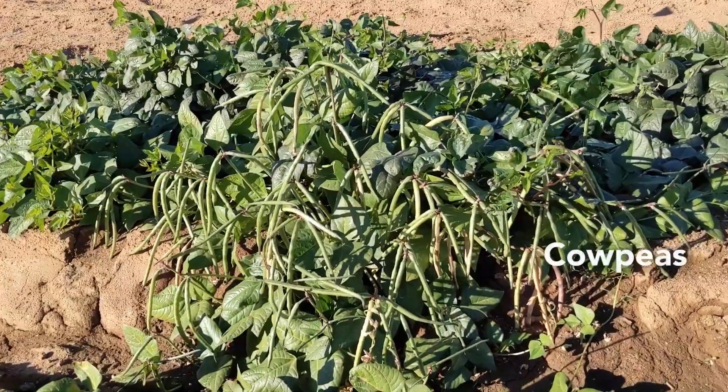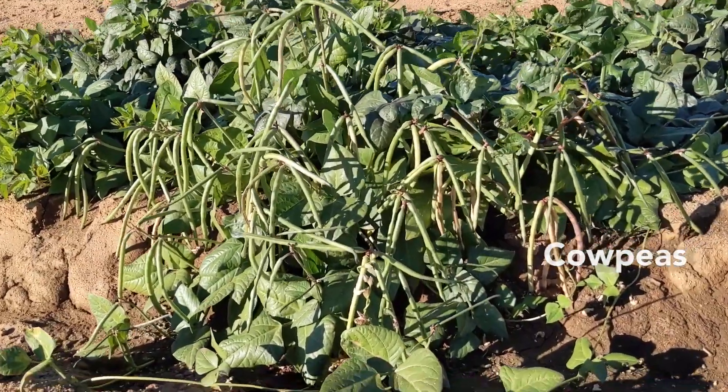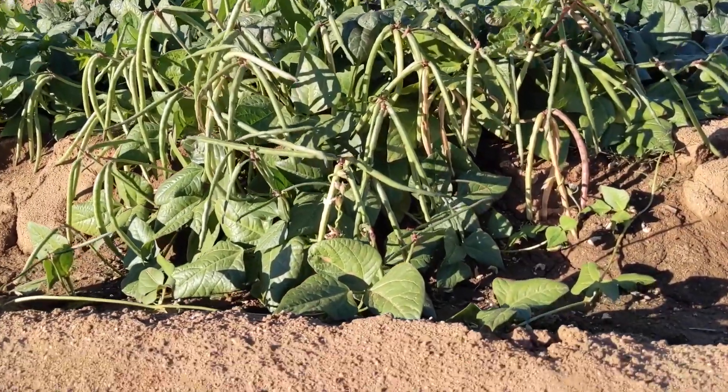These are cowpeas. Cowpeas produce seed pods which are full of beans that we can cook and eat. But the real magic happens underground.